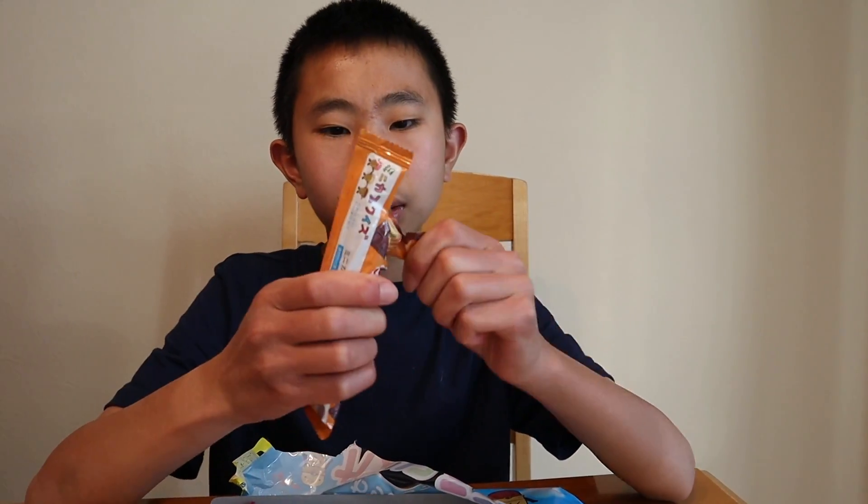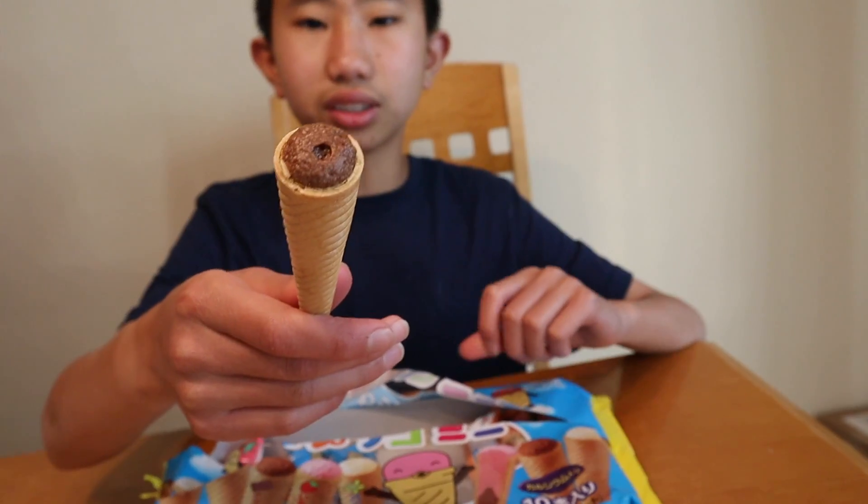Now our last flavor to try is the chocolate flavor. Here we go — this looks like regular chocolate. Let's try it. Mmm, that's good. It has a nice rich chocolatey flavor paired with a nice and crispy cone, and I really enjoy that.